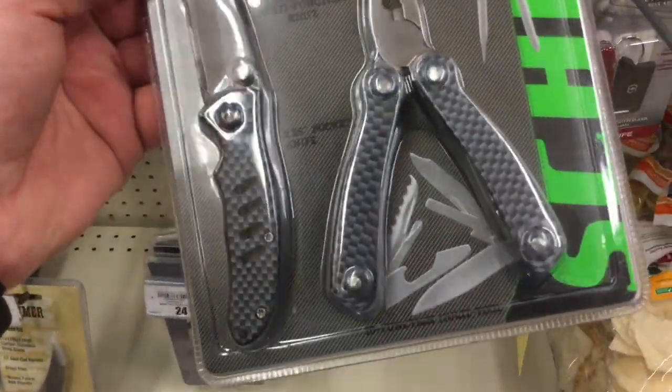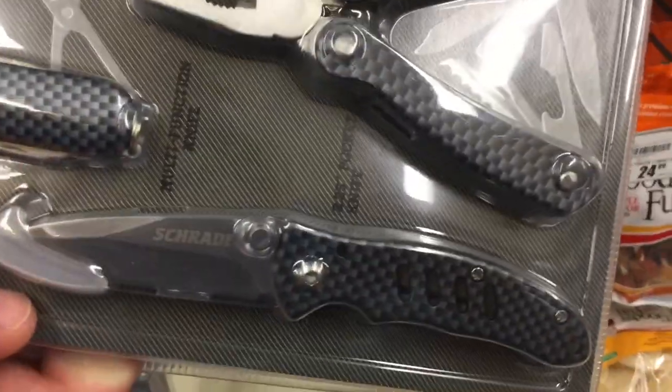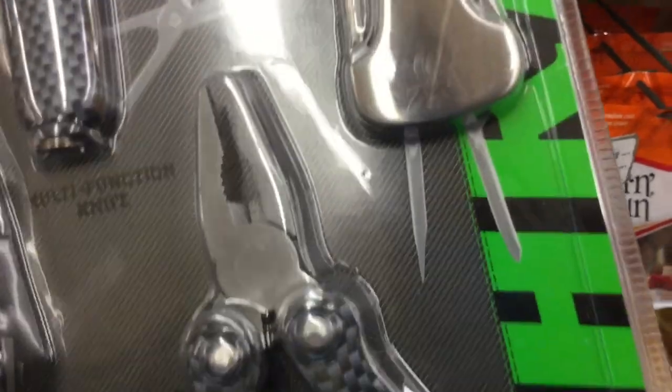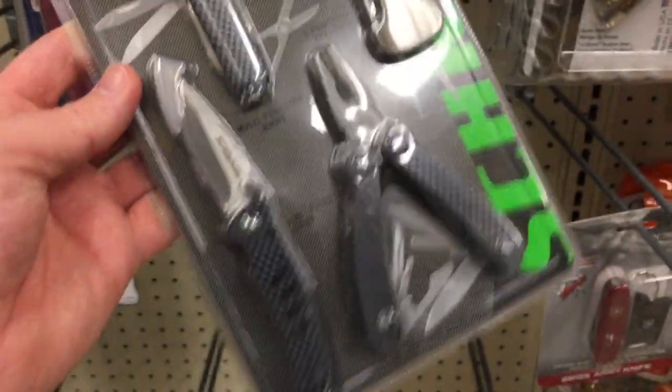So this is an interesting find that I've never actually seen before — it's by Schrade, but you get a small little EDC pocket knife, a multi-tool, and a three-function keychain, and some other stuff. That's pretty nifty, but it's only $20 — you get a bunch of stuff for not a lot of money.